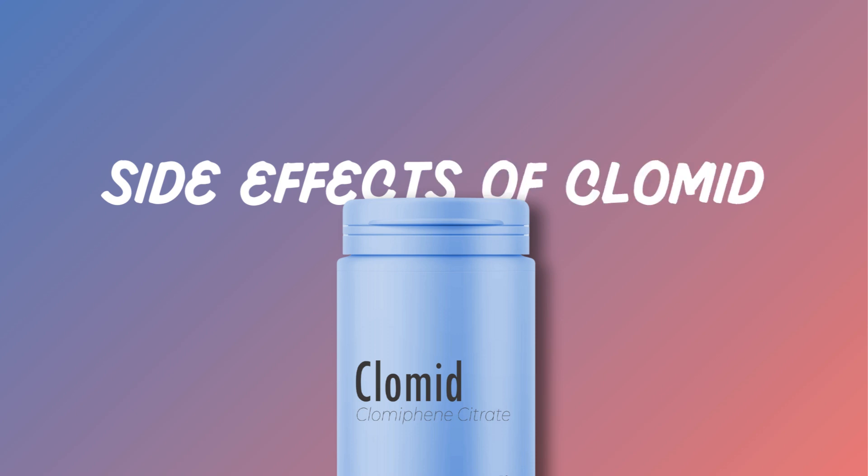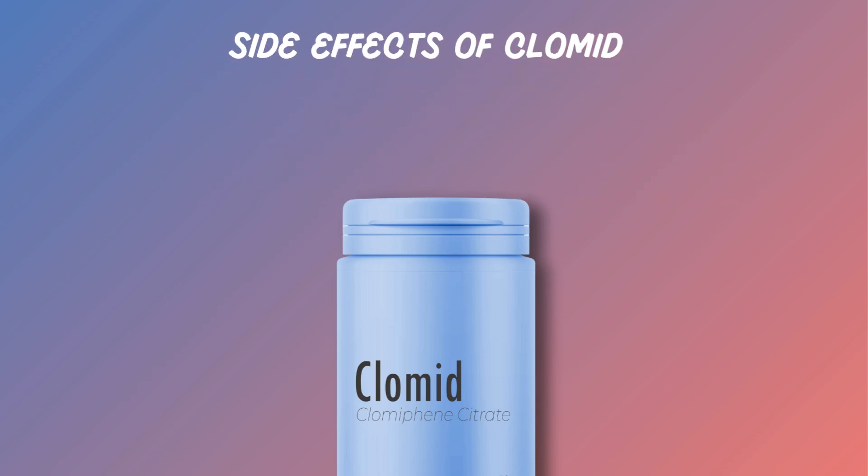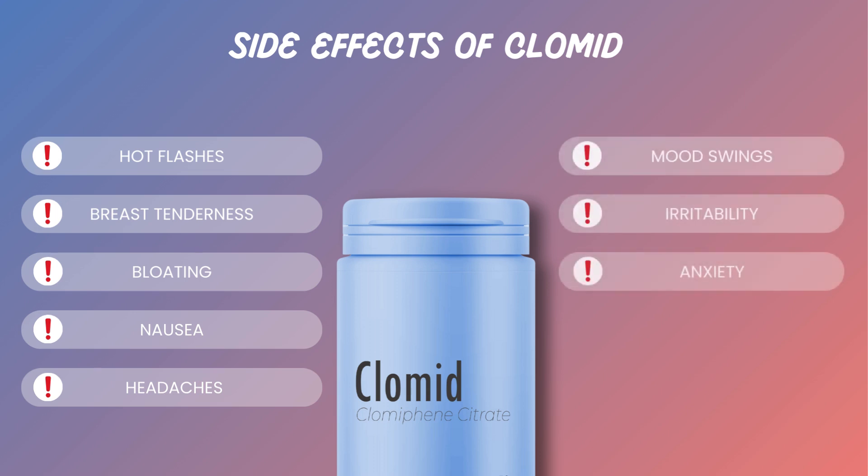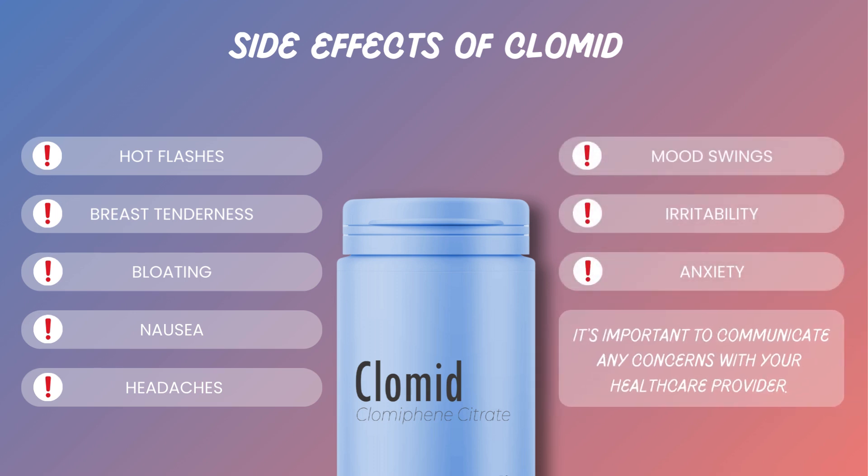While Clomid is generally well-tolerated, it can cause side effects. Physical side effects may include hot flashes, breast tenderness, bloating, nausea, and headaches. Emotionally, some women might experience mood swings, irritability, or anxiety. It's important to communicate any concerns with your healthcare provider.